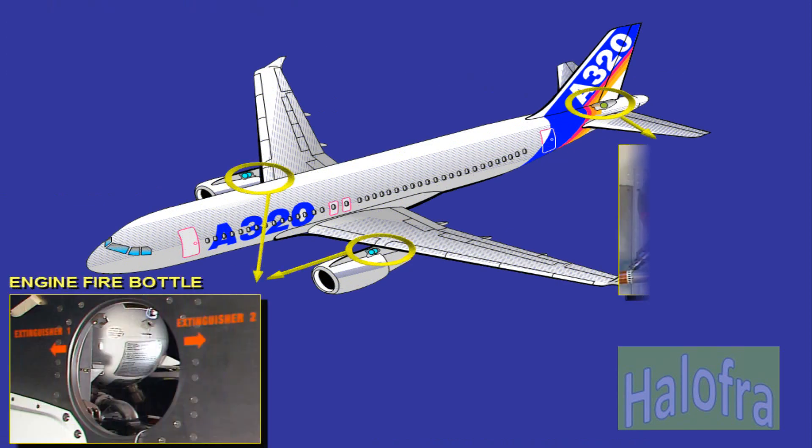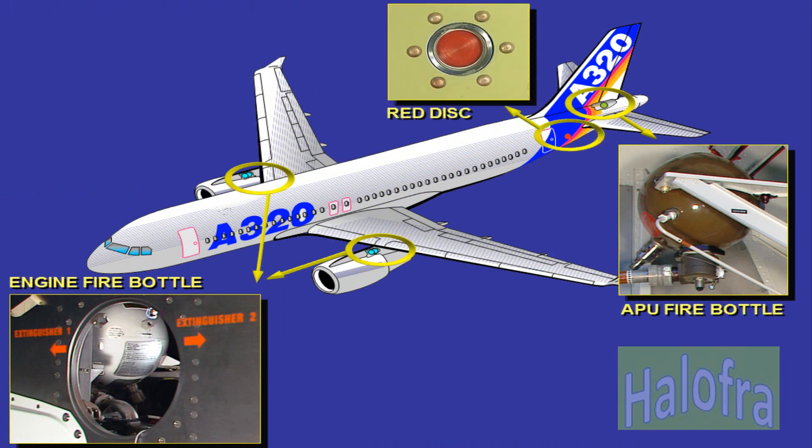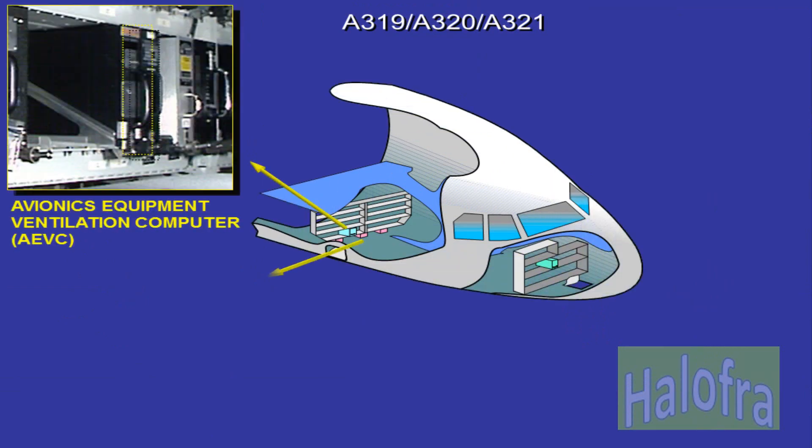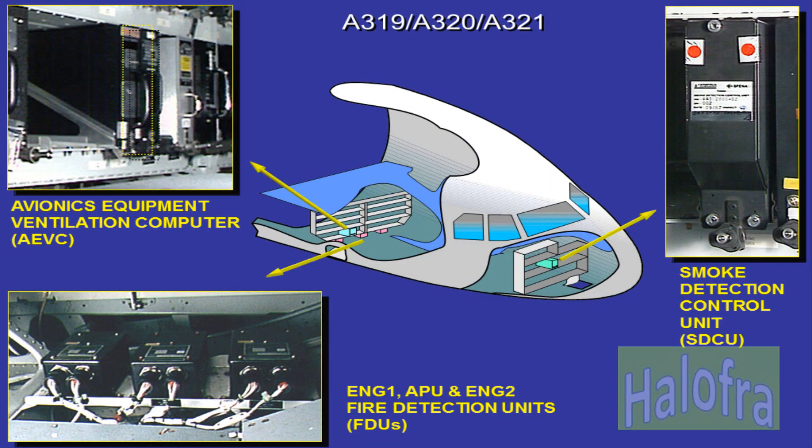The engine fire extinguishing system is supplied by two fire bottles in each nacelle. The APU fire extinguishing system is supplied by one bottle. The red disk is installed in the bottom skin of the fuselage and indicates if the APU fire extinguishing bottle is serviceable. The cargo compartment fire extinguishing system is supplied by one bottle in the forward cargo compartment. The three fire detection units, FDUs, are located in Zone 127.